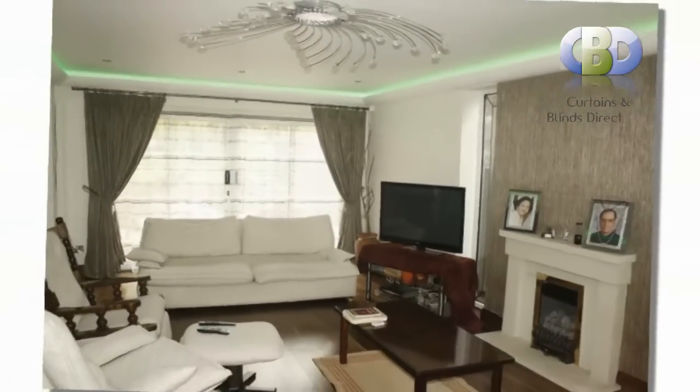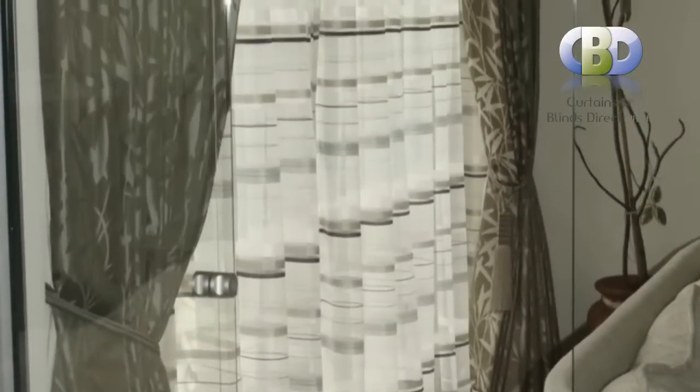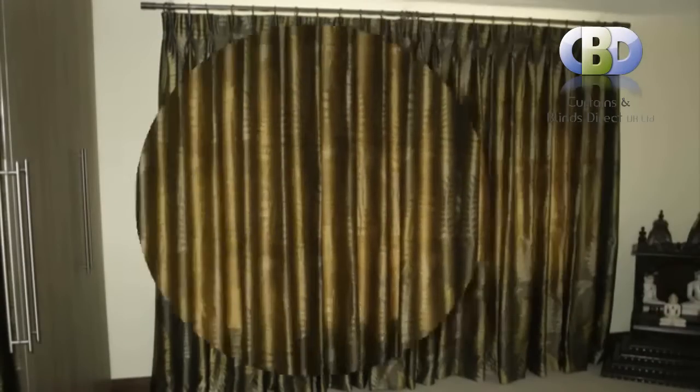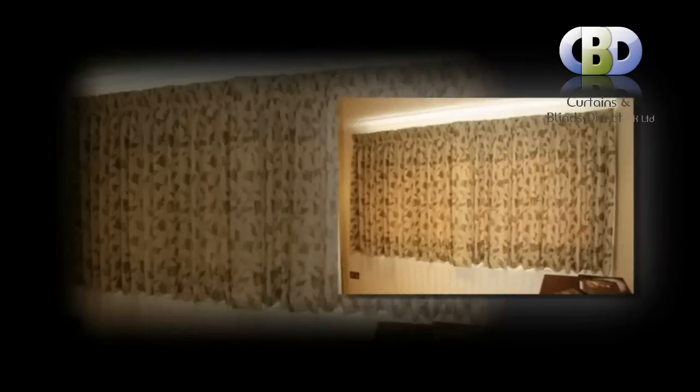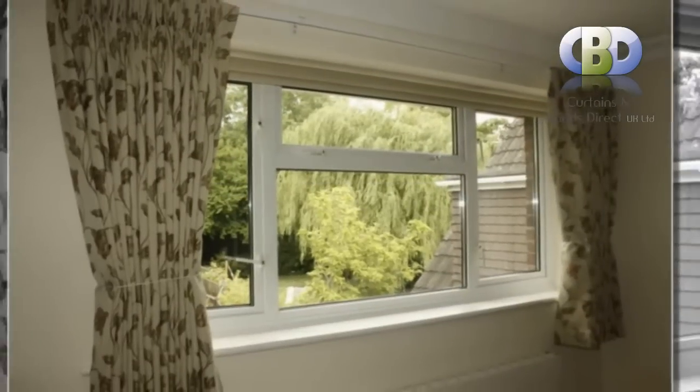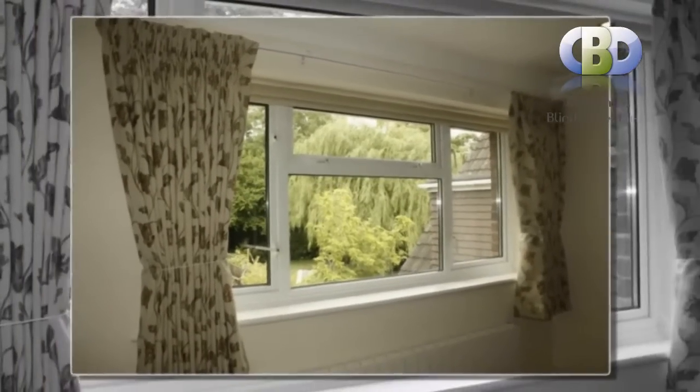Our Leading Interiors interior designers are always happy to make a no-obligation home visit and give you a quotation to suit your requirements. They will also be pleased to advise and guide you on the most modern and stylish trends in interior decoration. Happy shopping at leadinginteriors.com. Bye for now.